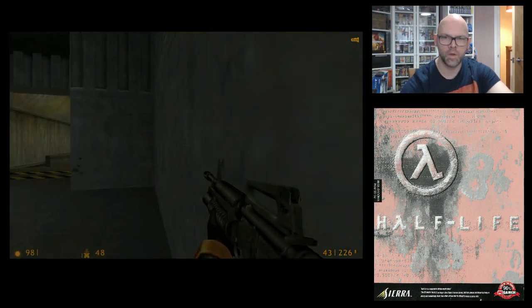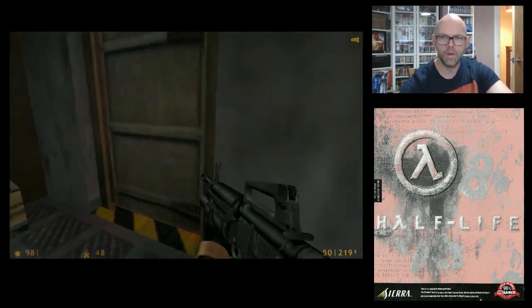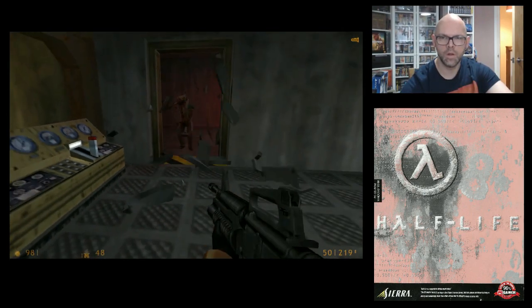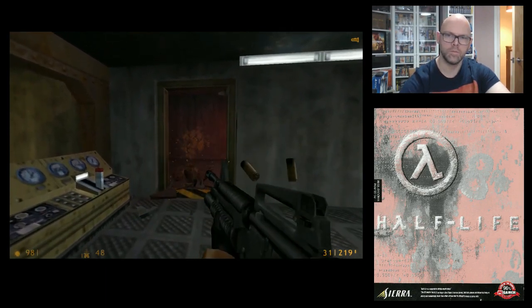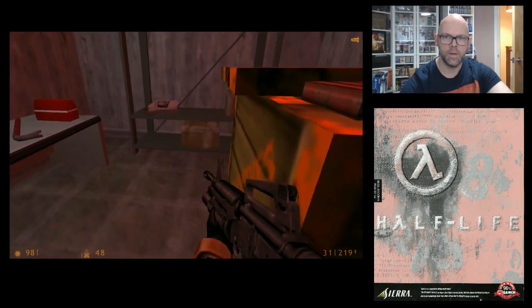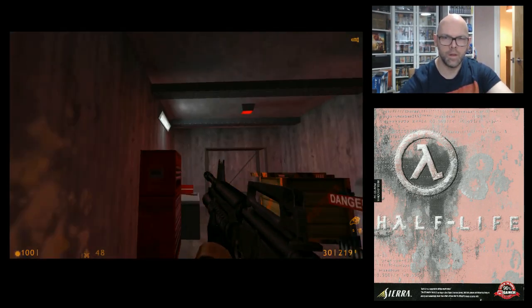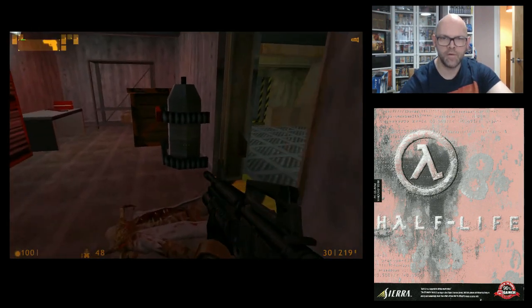I don't think I can get through this door. Down we go. Some things explode, so be very careful.